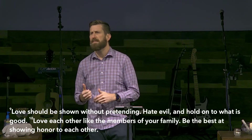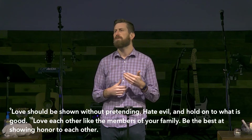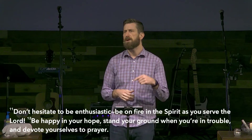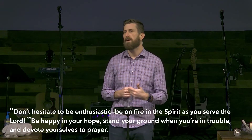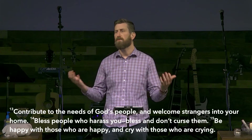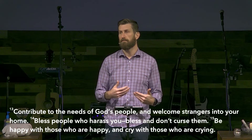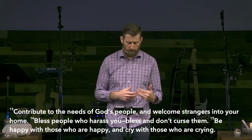Join along with me as I read. Love should be shown without pretending. Hate evil and hold on to what is good. Love each other like the members of your family. Be the best at showing honor to each other. Don't hesitate to be enthusiastic — be on fire in the spirit as you serve the Lord. Be happy in your hope. Stand your ground when you're in trouble and devote yourselves to prayer. Contribute to the needs of God's people and welcome strangers into your home. Bless people who harass you — bless and don't curse them. Be happy with those who are happy and cry with those who are crying.